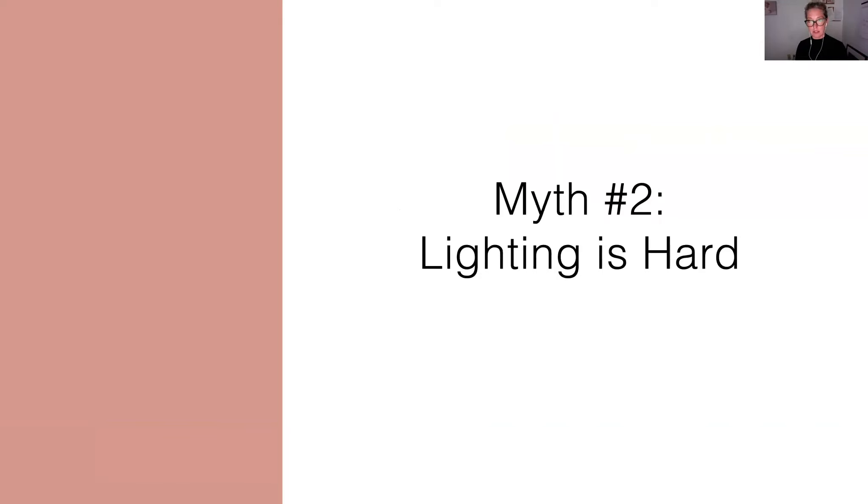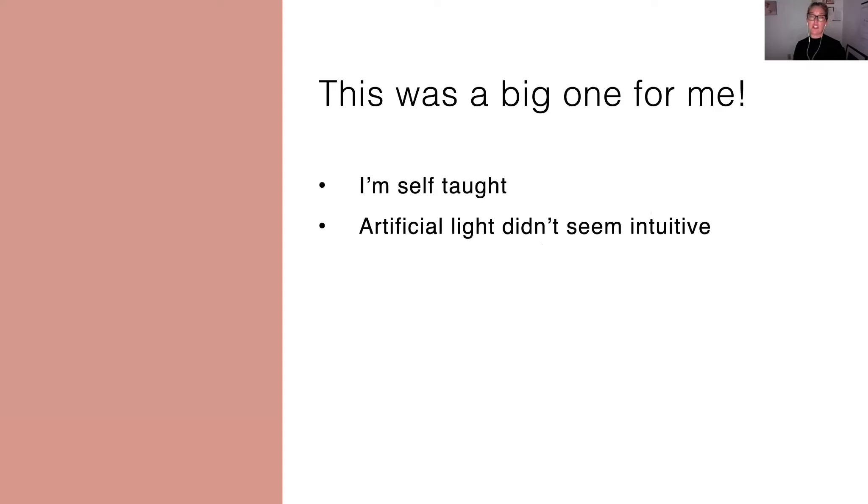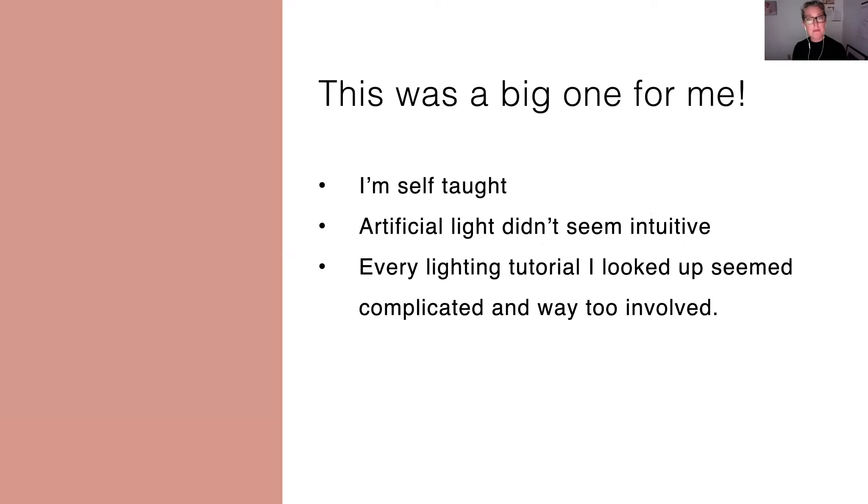It really is a great tool that can take you from just being in a place of constantly reacting to what's being thrown your way, to intentionally creating — which is really fun to do as a photographer and an artist. The other myth around artificial lighting is that lighting is hard. And this was a big one for me because I'm self-taught and artificial light just never seemed intuitive. I was used to being able to work with the window, to walk into a room and see the way the light's falling and just instinctively know how to work with it.